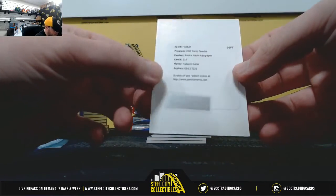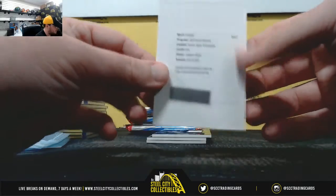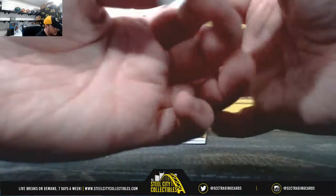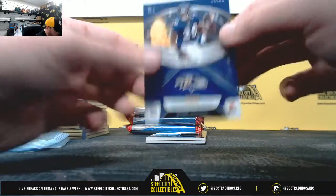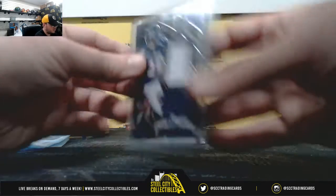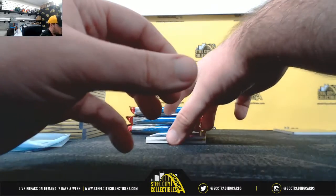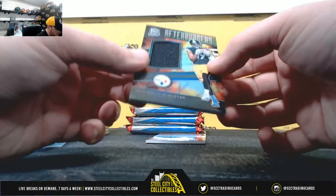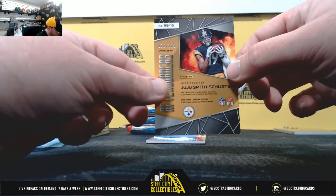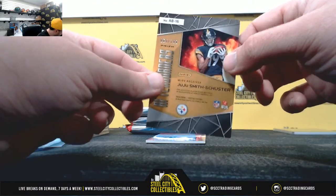We're going to start off with a Redemption Ricky Patch Auto — Hakeem Butler, everybody's going to have a shot at that one. Pillars of the Game, Ed Reed, 101 of 199, number one — Gary H. Edge Afterburners, JuJu Smith-Schuster, 65 of 199 — Anthony B.